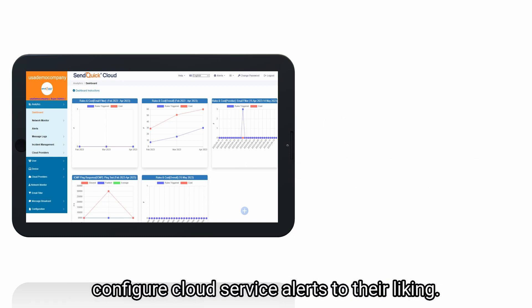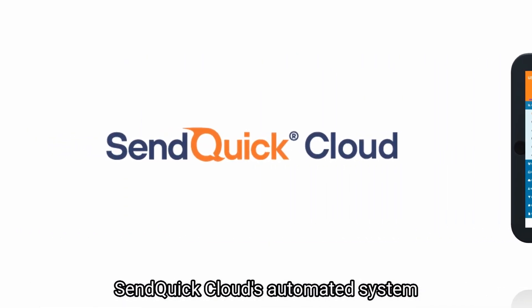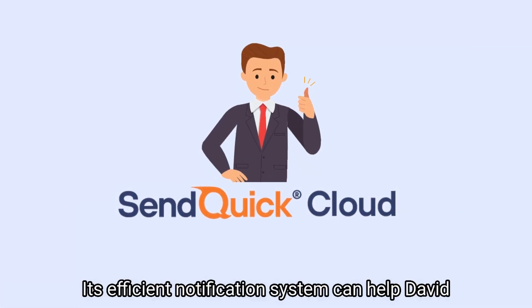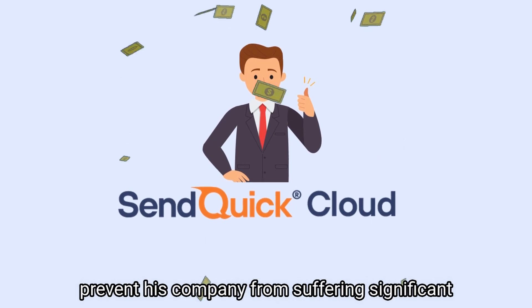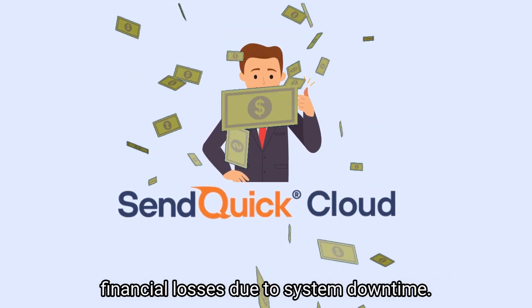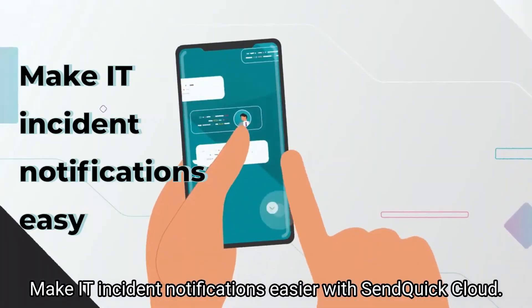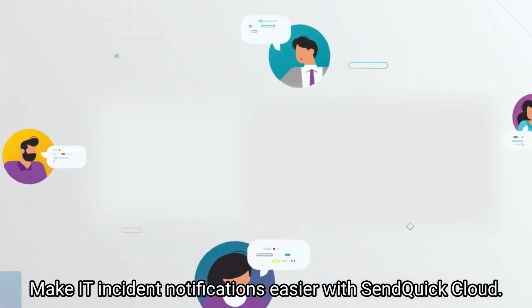Senquik Cloud's automated system is the perfect companion for David. Its efficient notification system can help David prevent his company from suffering significant financial losses due to system downtime. Make IT incident notifications easier with Senquik Cloud.